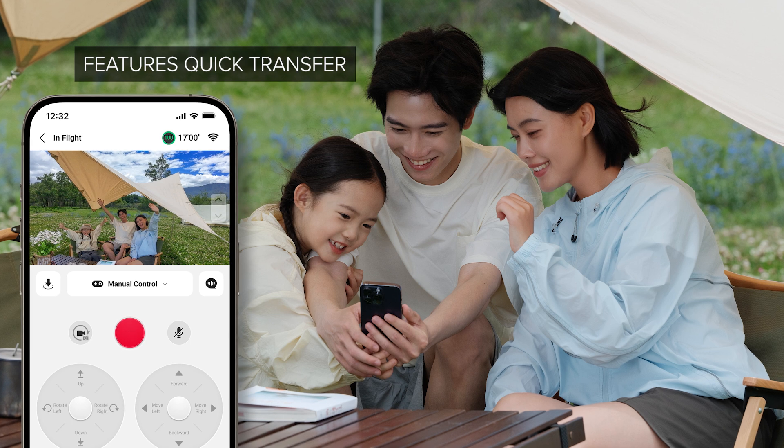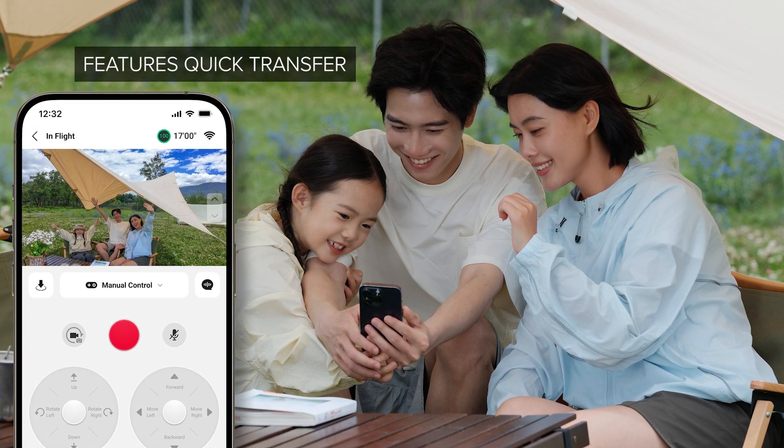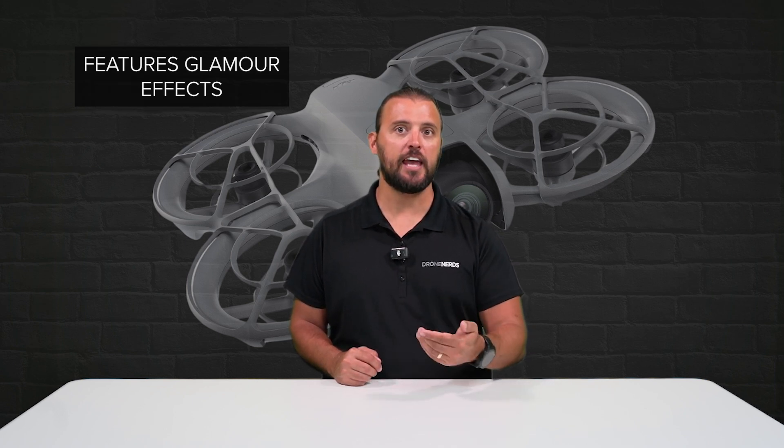After your mission is complete, utilizing quick transfer, there is no need for a data cable with DJI NEO. The DJI Fly app also features a vast selection of templates and sound effects, and it even features glamour effects for quick editing and sharing, keeping the data on the drone while saving space on your phone.